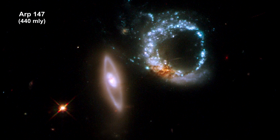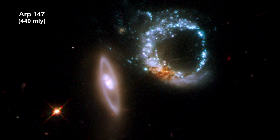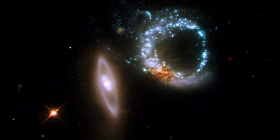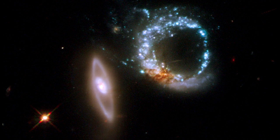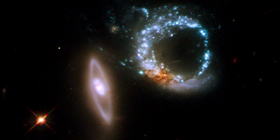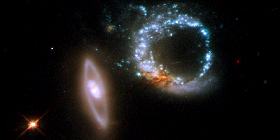Here we have another ring galaxy. This one more clearly demonstrates how the ring came from a direct collision. The relatively undisturbed one on the left most probably punched through the one on the right, producing a burst of star formation appearing as the bright blue ring.